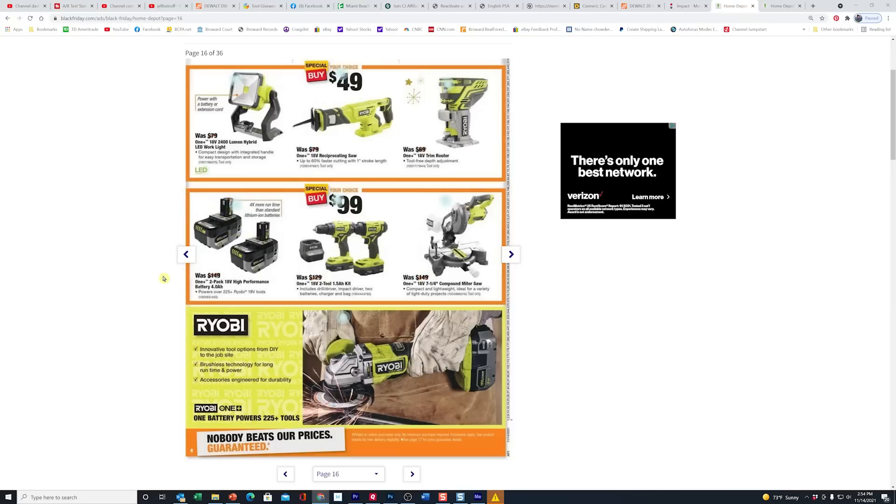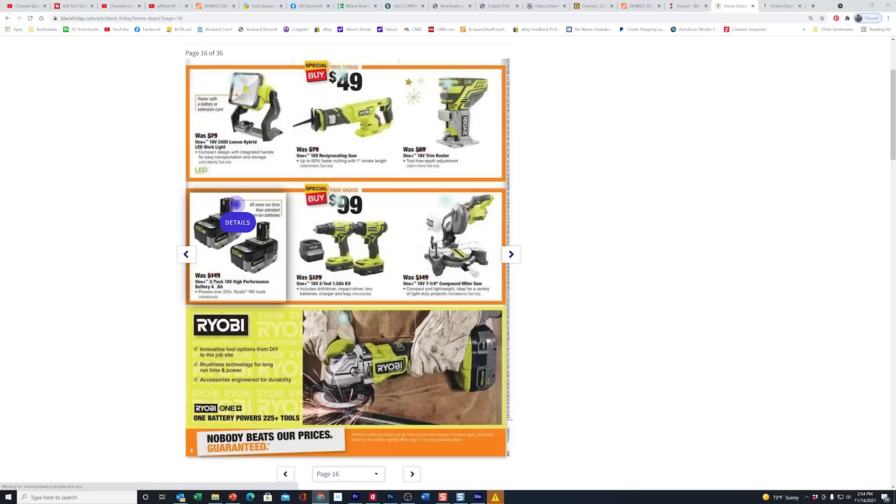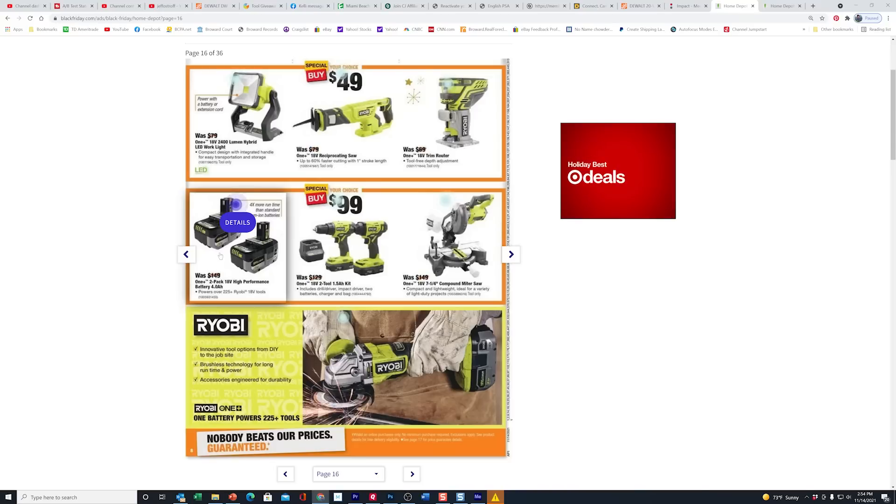So this pack here is $149 — it says HP, high performance — so these are $149 for the pair. These have been like this since October 25th, nothing new there.